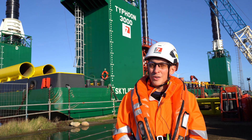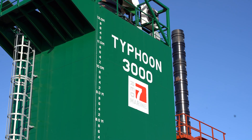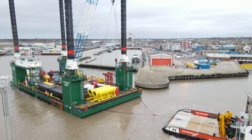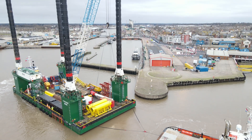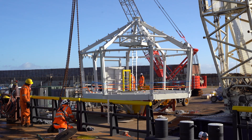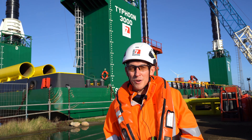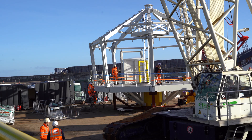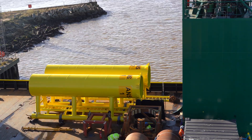Beyond that, we're then looking to install them onto our jackup barge Typhoon 3000 prior to installation offshore. So since the beginning of January we've been starting to receive and assemble the topside structures, foundations, and other components that you can see behind me, which are just in the process of being loaded out onto the jackup barge.